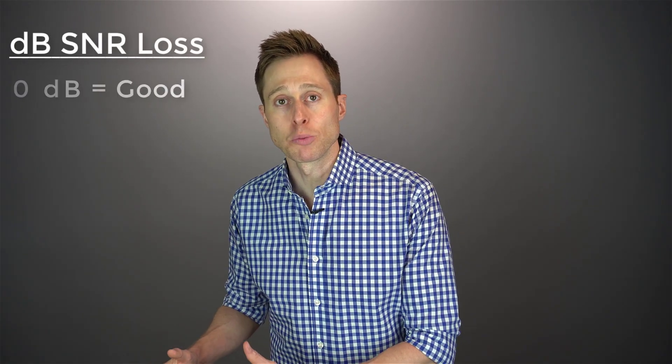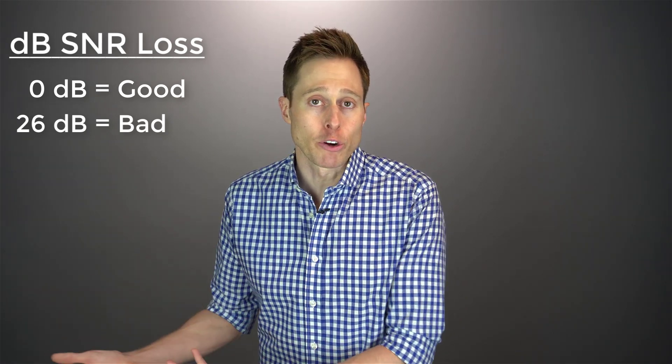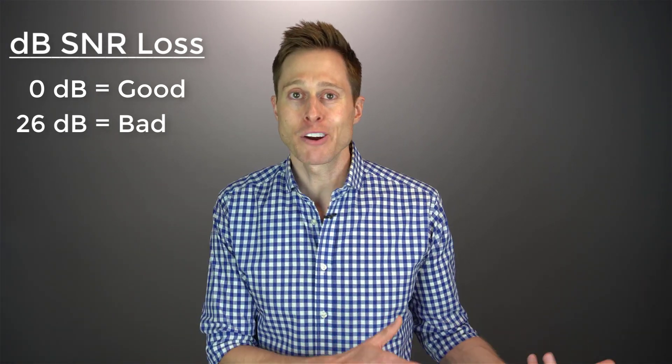The scoring of SNR loss is in decibels. It goes from zero decibels up to 26 decibels. The lower the number, the better you hear in a background noise situation. The higher the number, the worse you hear in a background noise situation. Let me give you some context with a real world example.